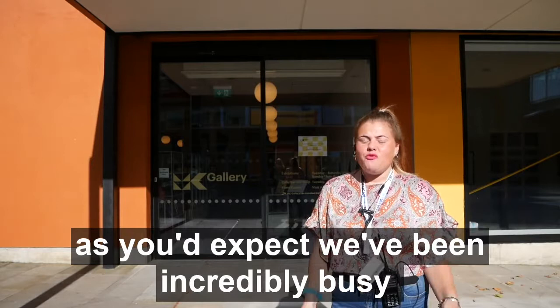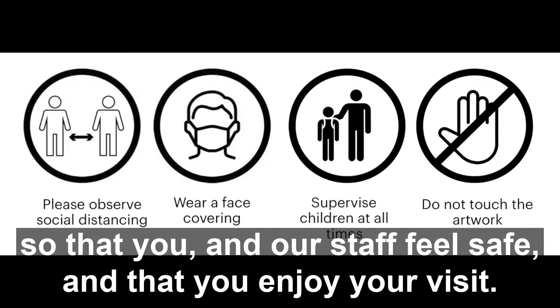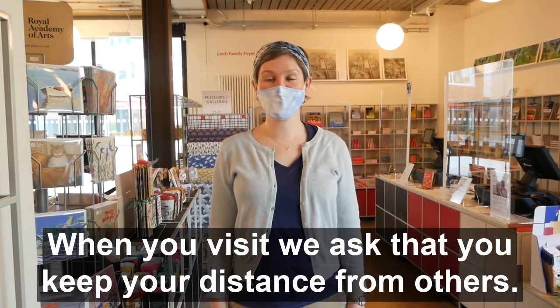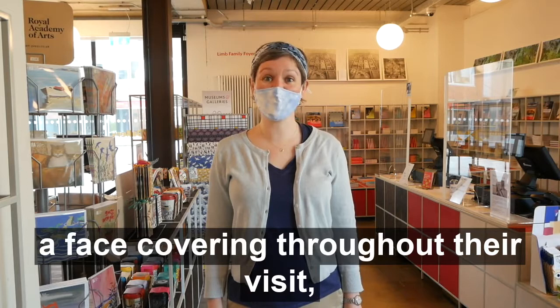We're so excited to welcome you back to MK Gallery. As you'd expect, we've been incredibly busy making sure that the building is ready for your return. We've implemented a number of health and safety measures so that you and our staff feel safe and that you enjoy your visit. When you visit, we ask that you keep your distance from others. There will be signs around the building to help make your visit easier. In line with government guidance, our visitors are required to wear face coverings throughout their visit.